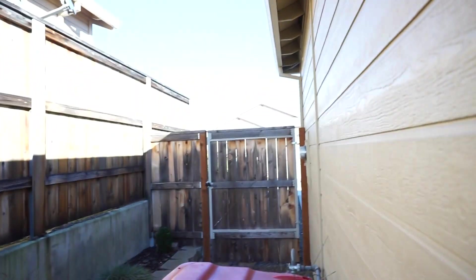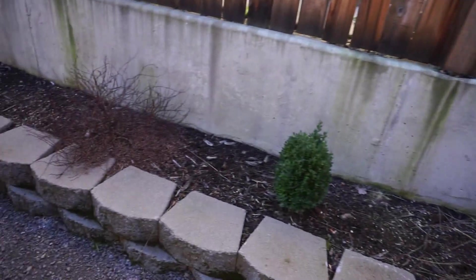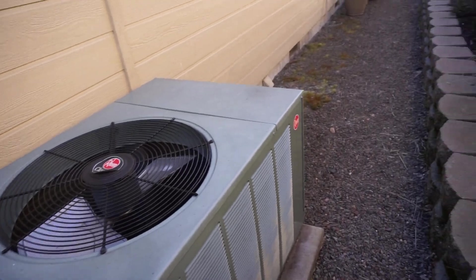This is the side yard — when you're standing at the front door, this would be on the right. There's a little extra parking right there in front of that gate. All of this is nicely graveled, and there's a beautiful heat pump.